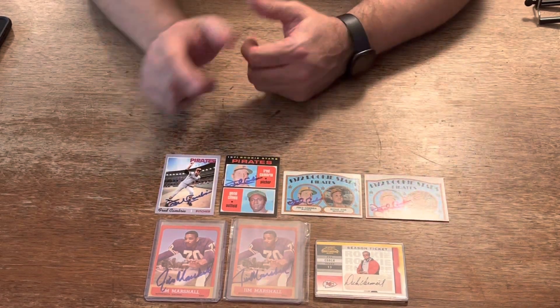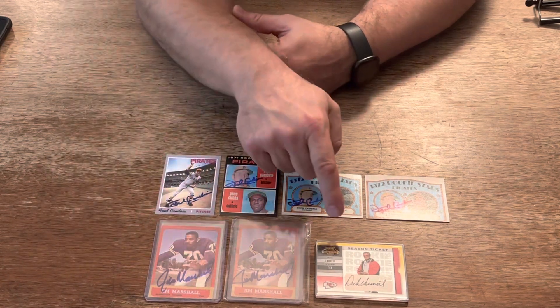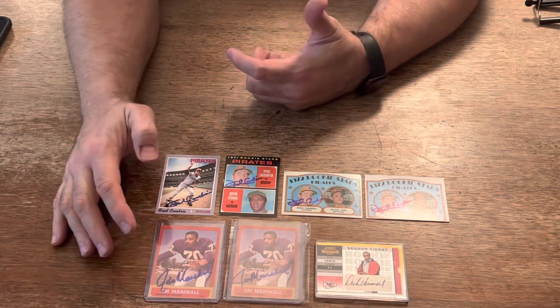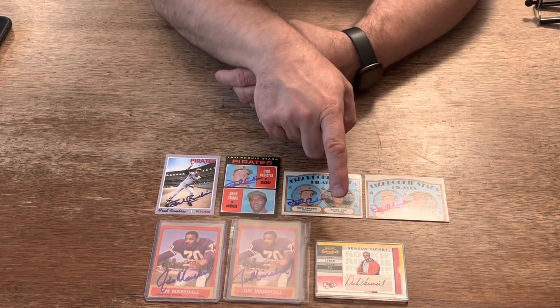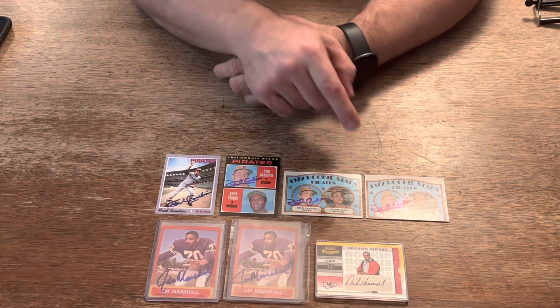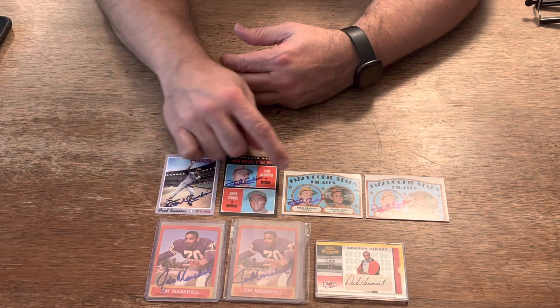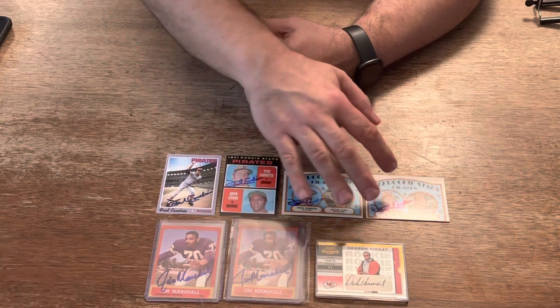There are our recent eBay purchases: Jim Marshall, 1963 Topps — should be in the Hall of Fame. Dick Vermeil, Hall of Fame head coach. I'm going to guess the value on the Marshall is probably around $100, and the Dick Vermeil is probably going to be around $100 to $200, maybe more once I get it graded. The Fred Cambrias are probably going to be in the $15 to $20 range — nothing real exciting, but I wanted to add these to my collection.